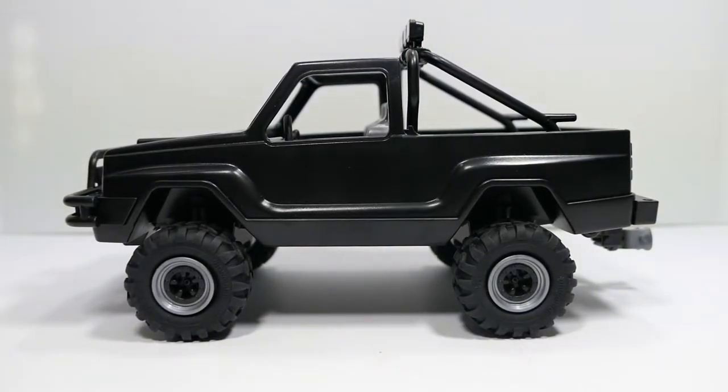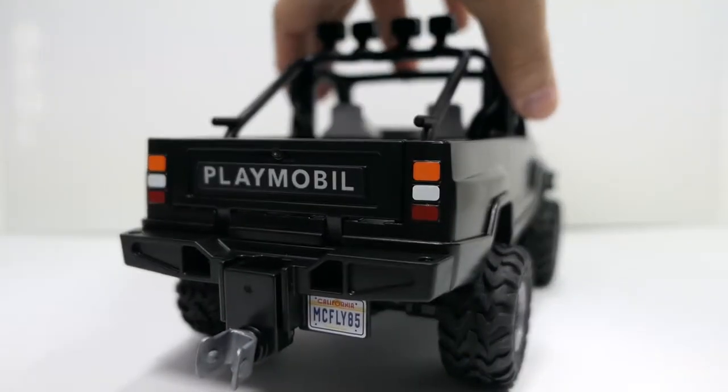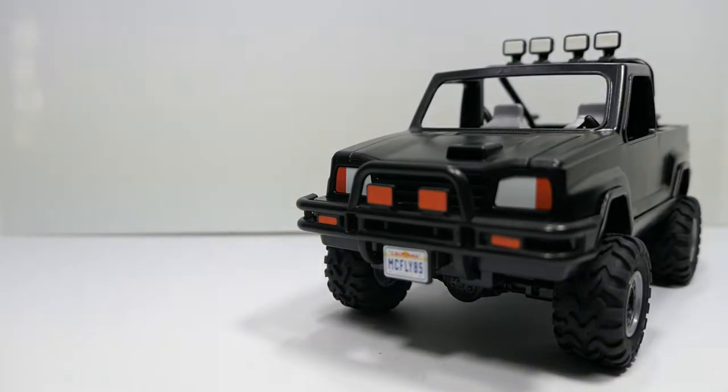The vehicle is done all in black and looks really iconic — you look at it and you know that's the Back to the Future Toyota pickup. It does look a little short though, almost like a Ford Bronco maybe, and the body looks a little bit off — but that's just nitpicking overall.